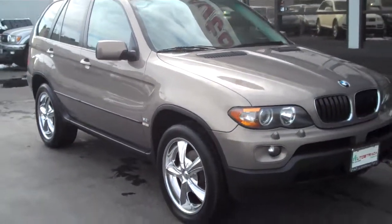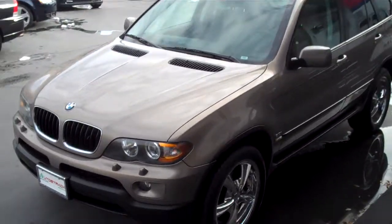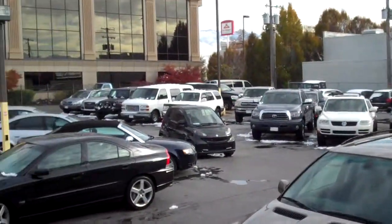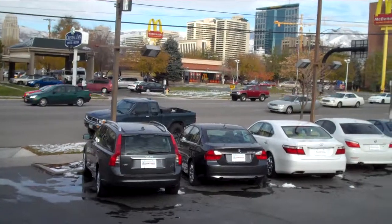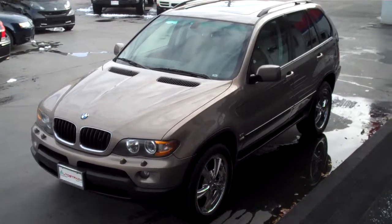Stop into our downtown Salt Lake location. We're located at 235 West 500 South in downtown Salt Lake. You can give us a call if you have any additional questions at 801-524-9500. We have a great selection of cars, trucks, SUVs, imports, all-wheel drives. We're right in downtown Salt Lake — stop in and check out our inventory. Hope to see you on the lot soon.